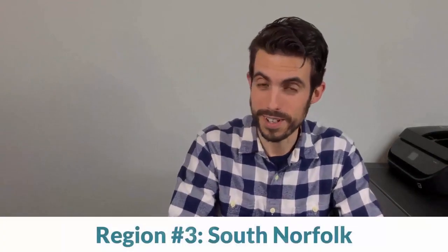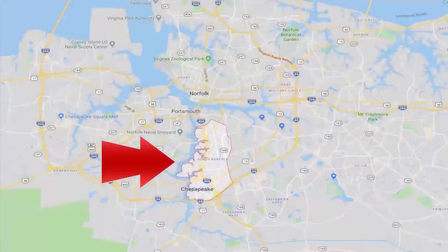Number three is South Norfolk. Now, this is a video about Chesapeake — why am I talking about Norfolk? Well, South Norfolk is actually part of Chesapeake. In 1963, South Norfolk merged with Norfolk County to form what we now know as Chesapeake.